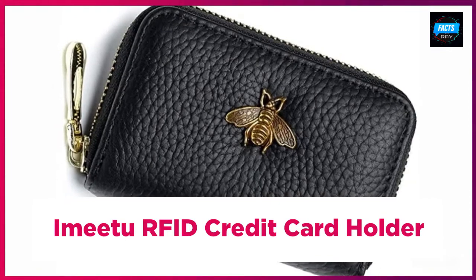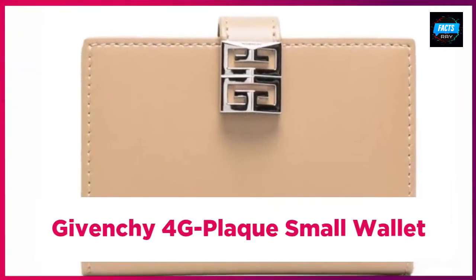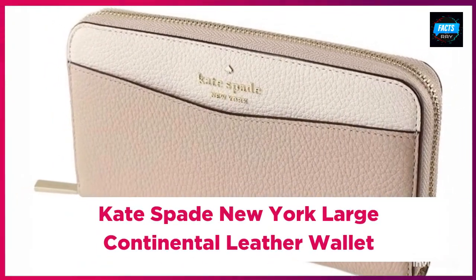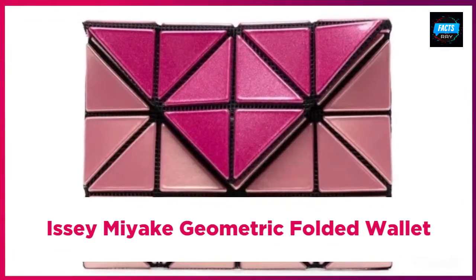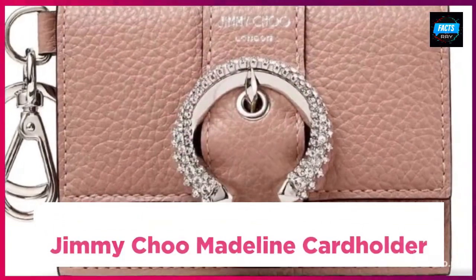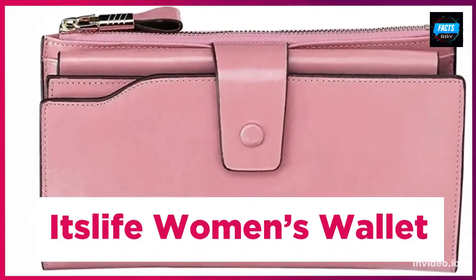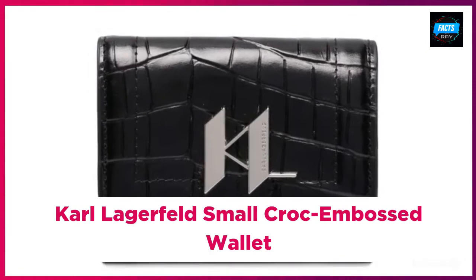Gucci GG canvas logo plaque purse. Emitter referred credit card holder. Givenchy 4G plaque small wallet. Kate Spade New York large continental leather wallet. Issey Miyake geometric folded wallet.